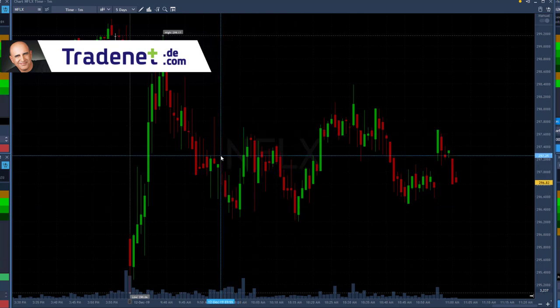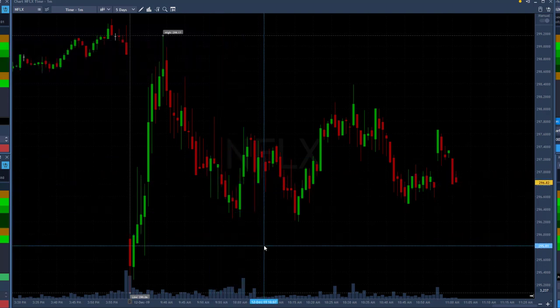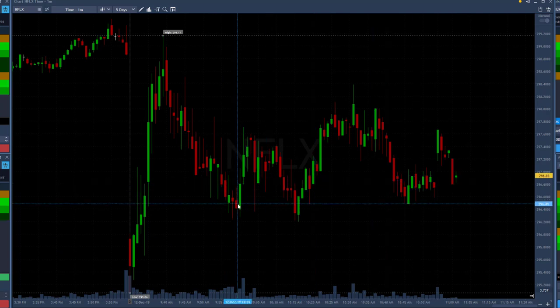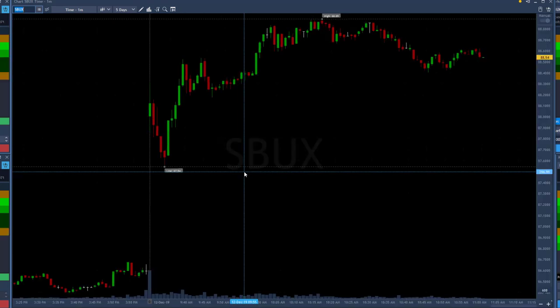That wasn't a great trade. If I had read Netflix correctly, it should have continued coming down and not just gone sideways — maybe it will, maybe it won't. But you also have to remember the market moved up very strong. It's kind of a miracle that a stock like Netflix is coming down when the market isn't just holding, but actually coming up very strong.